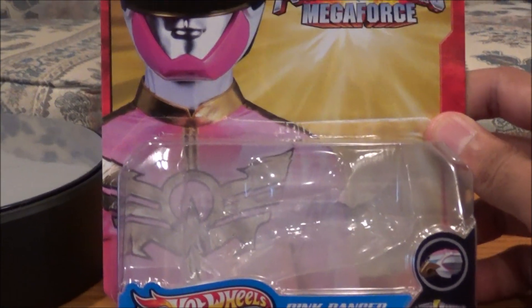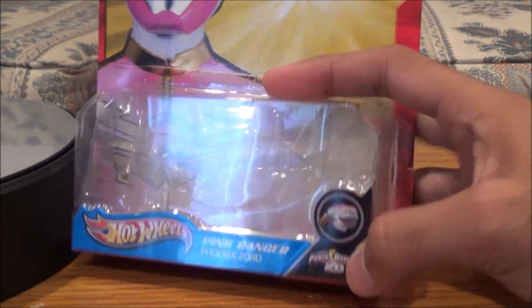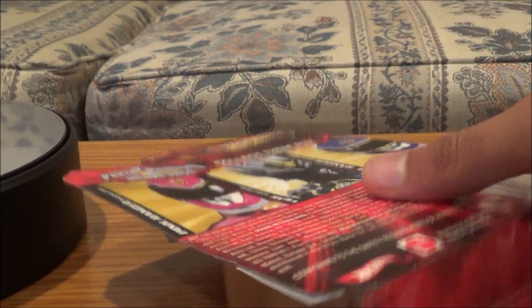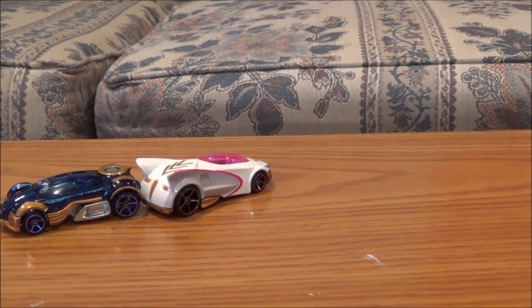Then we have the Pink Ranger packaging — same kind of thing, except it says 'Pink Ranger Phoenix Zord.' I'm not sure why they all say 'Power Rangers 20' on it, because it is a Megaforce toy, but it does say Megaforce up top. The back is the same. And in case anybody wanted to see the other cars, I'll grab those as well.